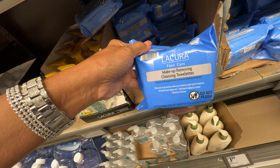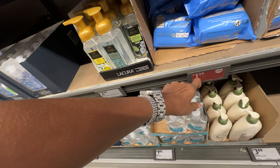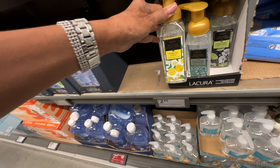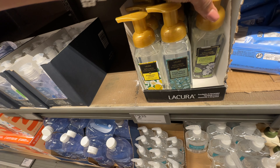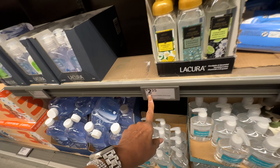The makeup removing toilettes are $1.39. And these look like foaming hand wash in sparkling lemon, eucalyptus and peppermint, chamomile and bergamot — these are $2.35.